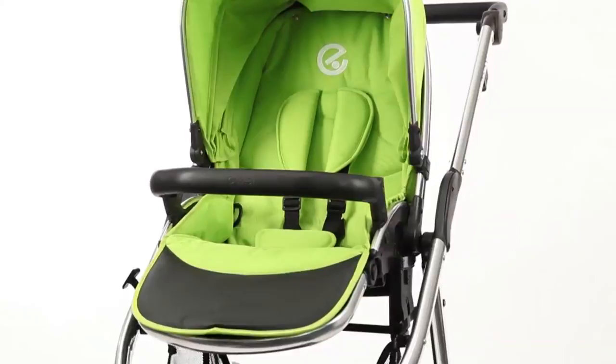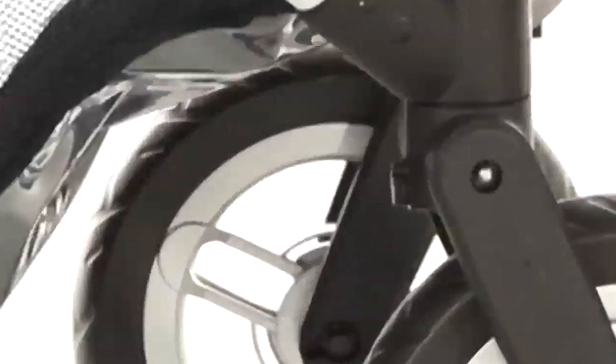A compact chassis, lightweight yet strong, with lockable front swivel wheels and an ergonomic adjustable handle for easy steering creates a smooth and pleasant ride for both baby and parent.